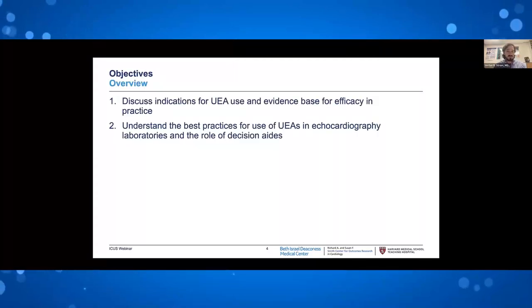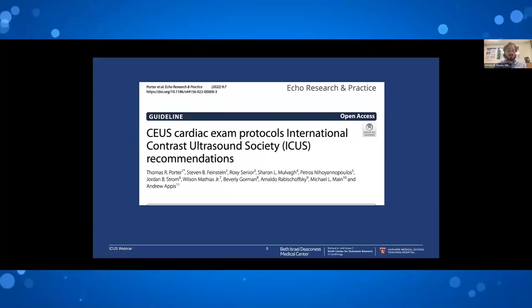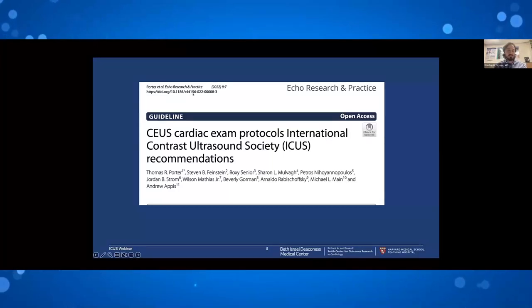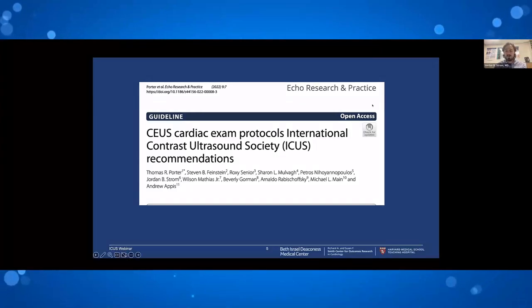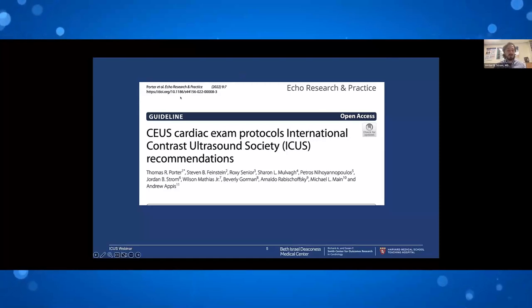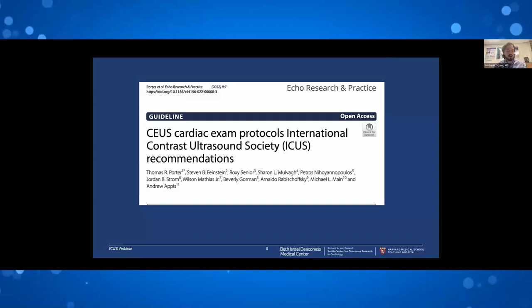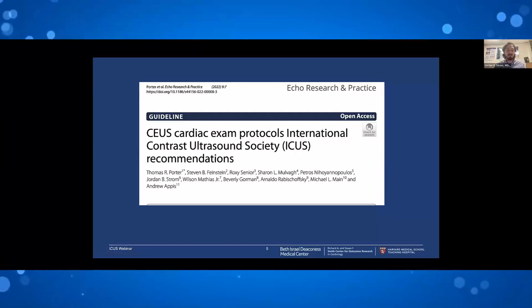We will talk about indications other than left ventricular opacification, which is the primary FDA-approved indication for ultrasound-enhancing agents — UEAs. We use UEAs and contrast interchangeably, though this can be confusing to patients because ultrasound-enhancing agents — microbubbles — are different from iodinated contrast used for CTs, which can have effects on the kidneys. Ultrasound-enhancing agents do not. We prefer the term UEAs when discussing with patients so as to avoid that misunderstanding.